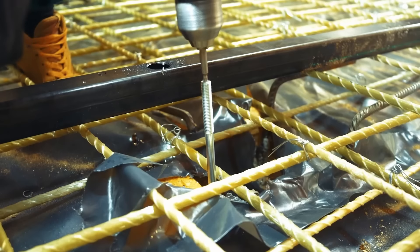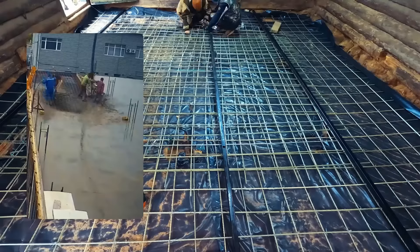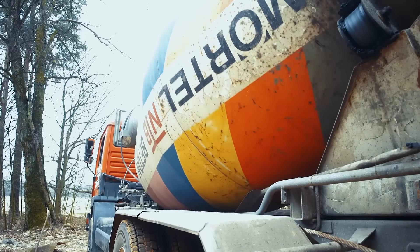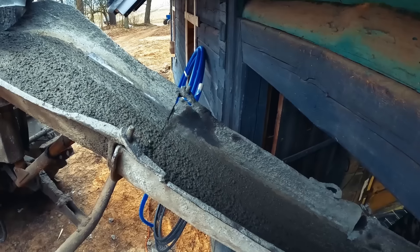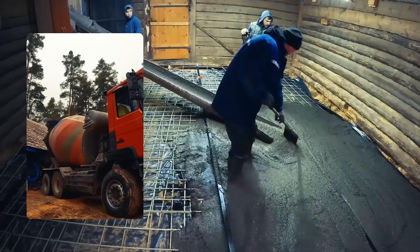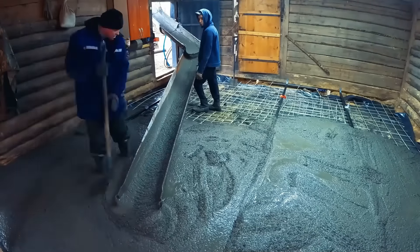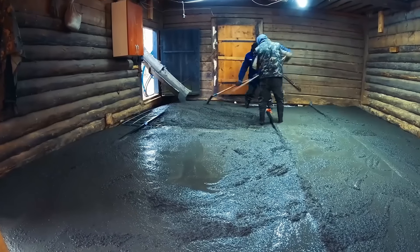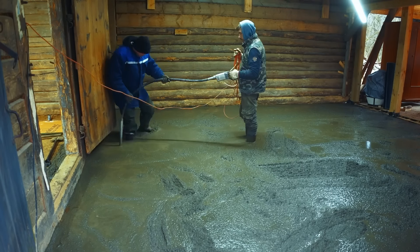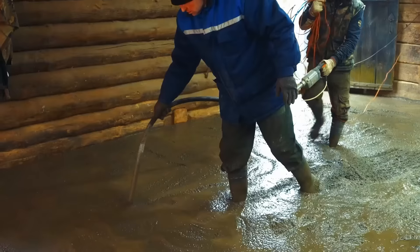In the end, we very carefully installed homemade beacons made of metal profiles, leveled them using studs, and went to meet the mixer. As they say, the mixer is spinning, nerves are fraying. The layer here is a full 20 centimeters, which we compact with an immersion vibrator. Unfortunately, we didn't make history this time, but we will definitely try again.